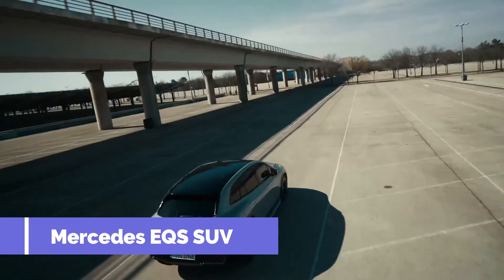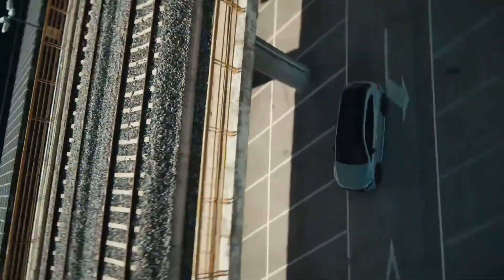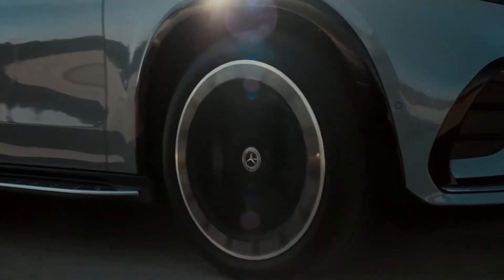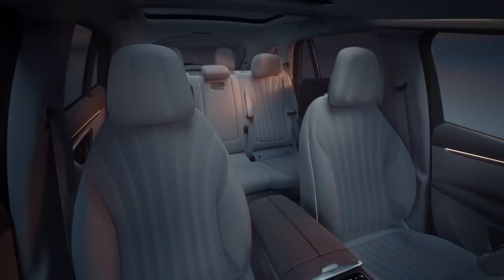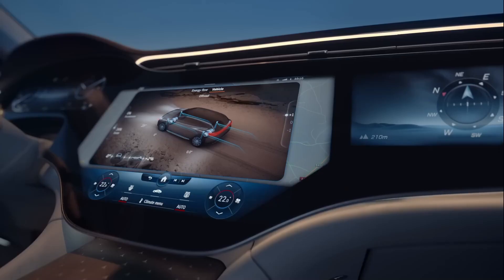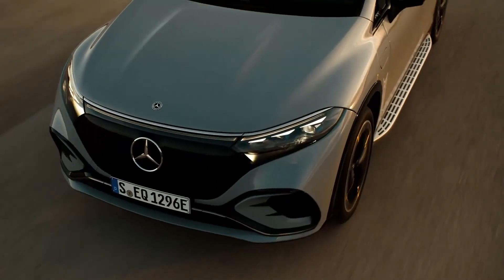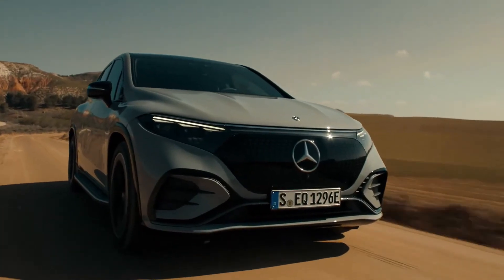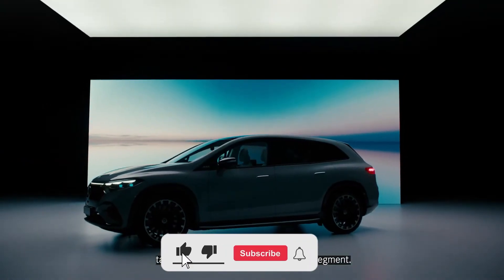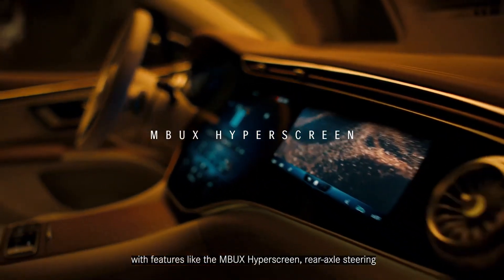Number 6: Mercedes EQS SUV. The original Range Rover proved off-roading could be luxurious, and until Land Rover makes an electric version of its iconic 4x4, the Mercedes EQS currently sits at the pinnacle of all-terrain opulence. Outfitted with Mercedes' striking optional hyperscreen infotainment system and boasting an interior wrapped in sumptuous leather, the EQS also comes as standard with two electric motors providing all-wheel drive and up to 365 miles of range. Merc's AeroMatic air suspension can raise the EQS ride height to avoid obstacles, while there's also a dedicated off-road driving mode for treacherous conditions.